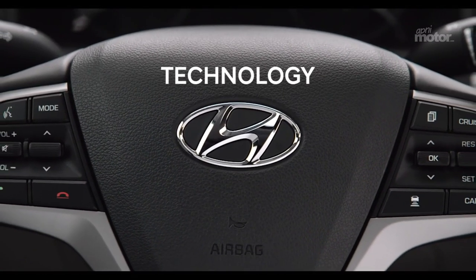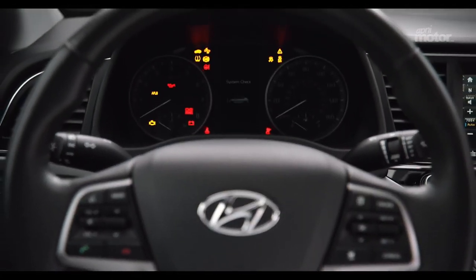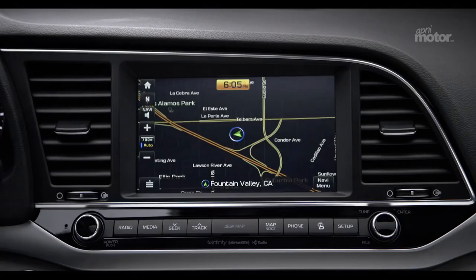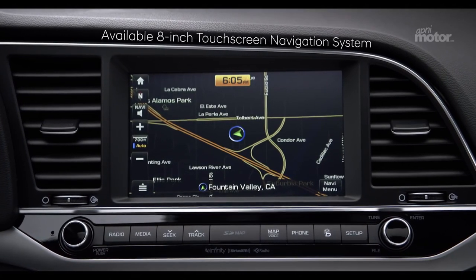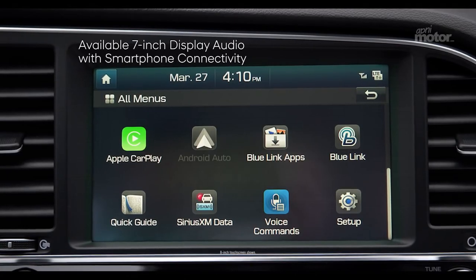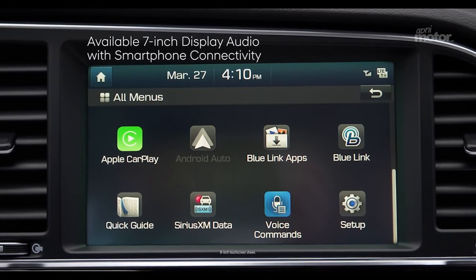The Elantra comes packed with cutting-edge technology and smart features to help assist you in every way imaginable when behind the wheel. An available 8-inch touchscreen navigation system ensures you're on the right route. Or the available 7-inch display audio system with smartphone functionality keeps you connected.